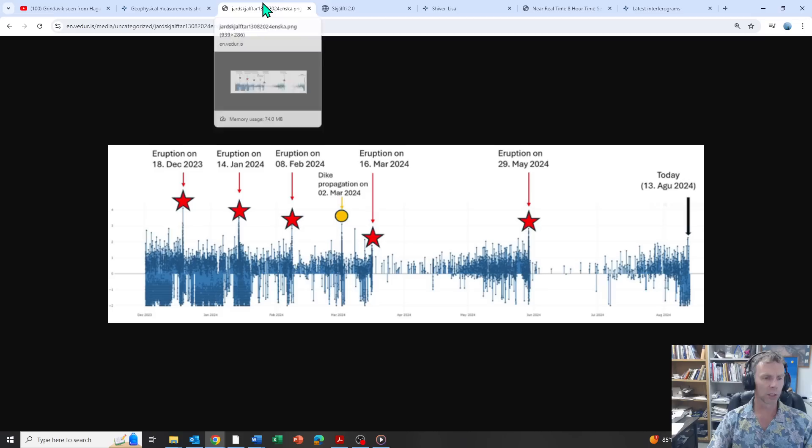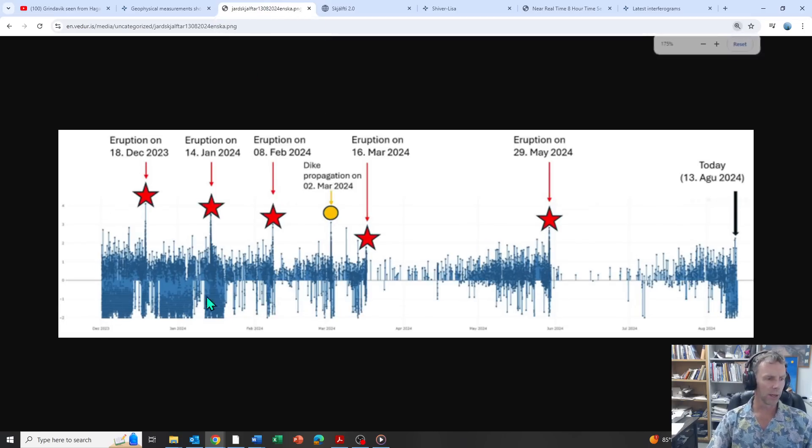They have a graph here that shows earthquakes since December — total number of earthquakes in the area including negative magnitude earthquakes. You can see just the pure frequency of those leading up to the December eruption. Most of these eruptions coincide with a few high magnitude quakes. There's a magnitude four here. The January 14th eruption had some magnitude three to three-and-a-half earthquakes. Here's the February 8th eruption. Then we had the dike intrusion on March 2nd and then the actual eruption on March 16th, which interestingly had lower magnitude earthquakes associated with it.